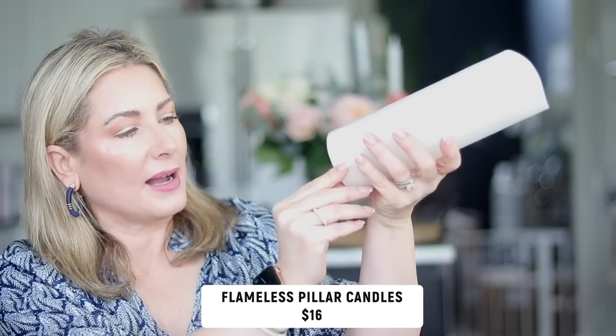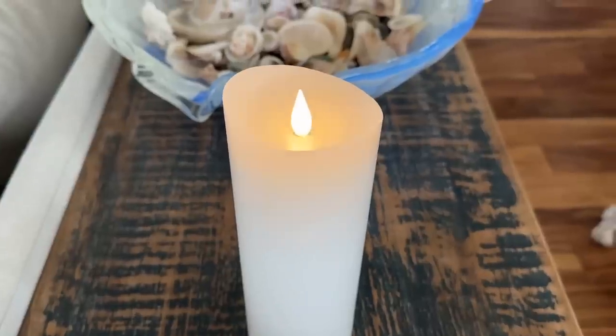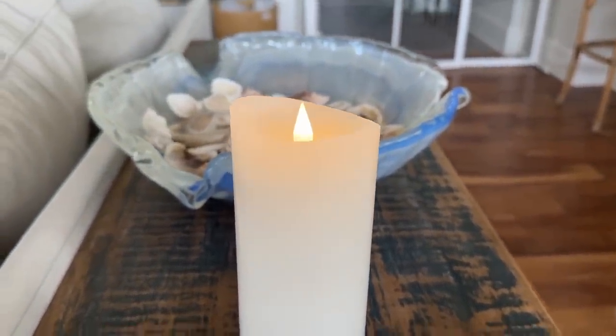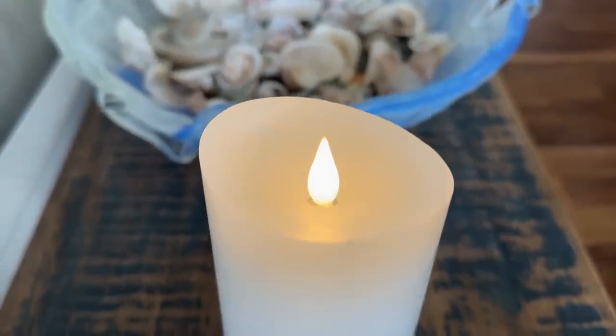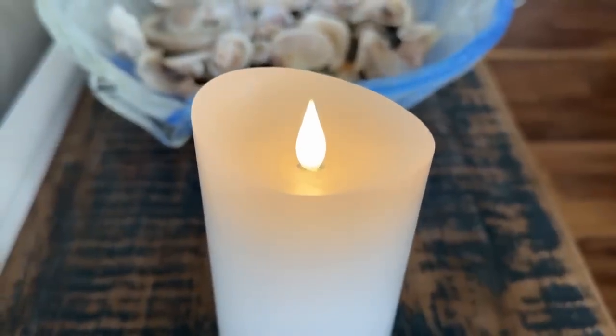The last home item is these flameless pillar candles — you can turn them on by remote. I had them going when we had out-of-town visitors, along with some taper candles and faux tulips. Our guests kept asking what smelled so good, and I told them the flowers are fake and so are the candles! The scent they were actually smelling was my Nest holiday candle, which I started burning again with this cold front. Nothing is as it seems in this house!